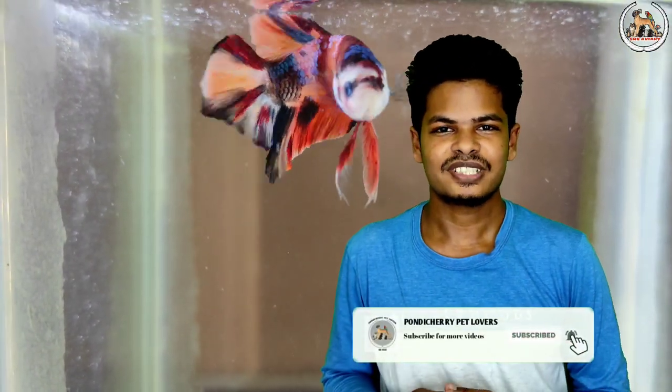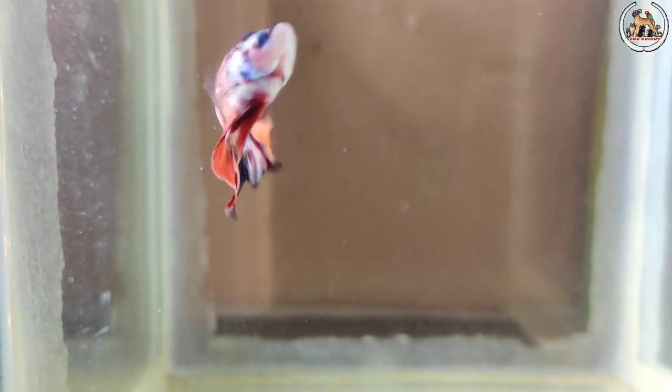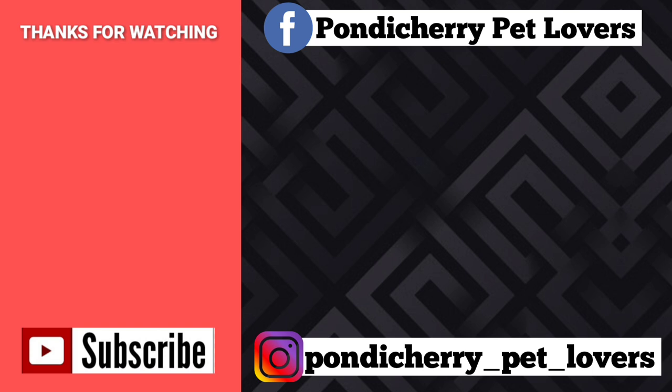So friends, if you like this video, please like, share, and subscribe to our channel. Thank you for watching. Keep supporting. Happy breeding! See you next time.